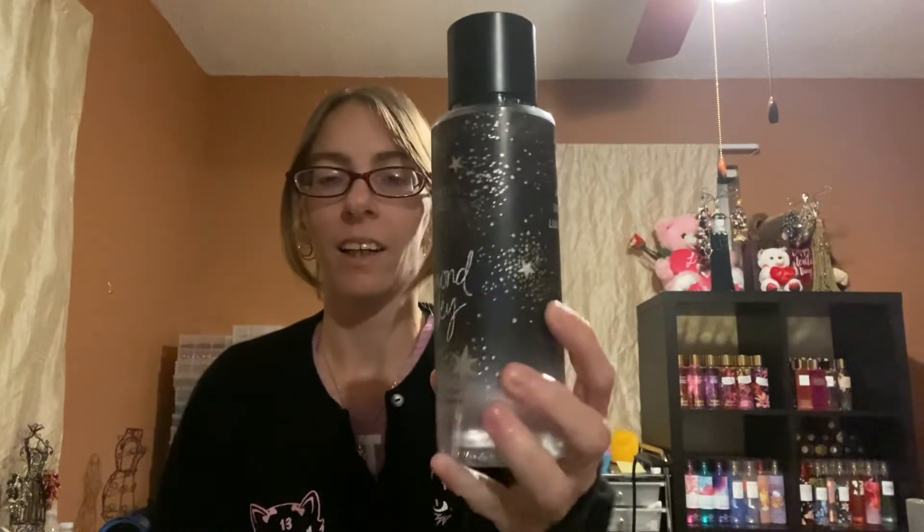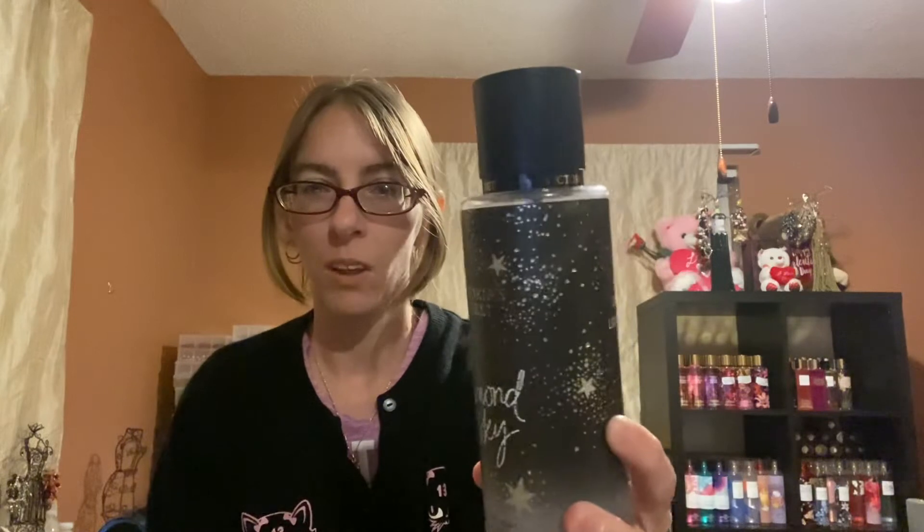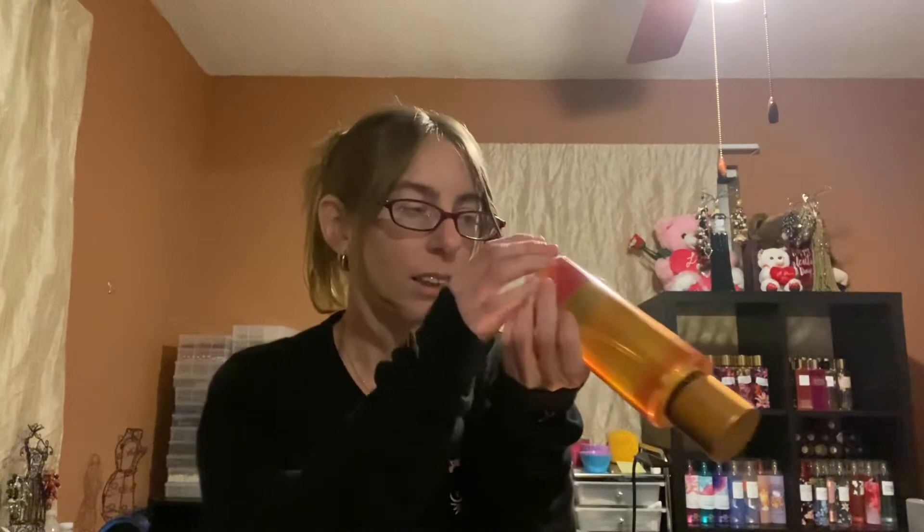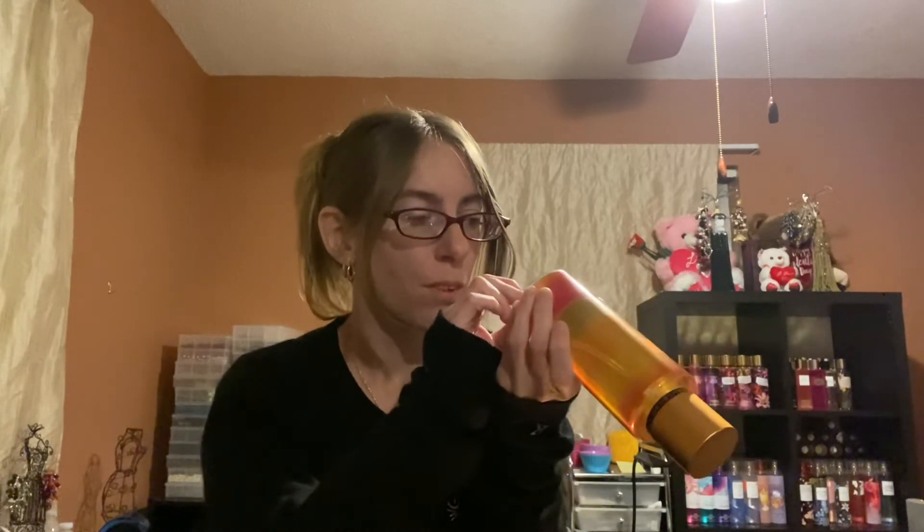I have Diamond Sky and I did start this — I don't know if you can see it through the bottle but I started that, and I love that one. I added this collection: I have Heatwave and Sunset Strips, and these are from 2018. I did have a blue bottle but I got rid of that one because it was more like a fresh scent and I didn't really care for it. So these are the only two in this collection.